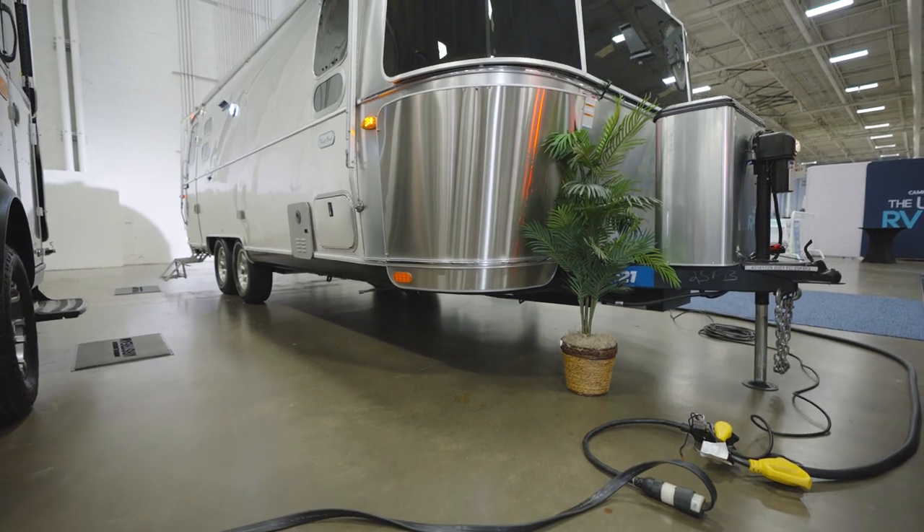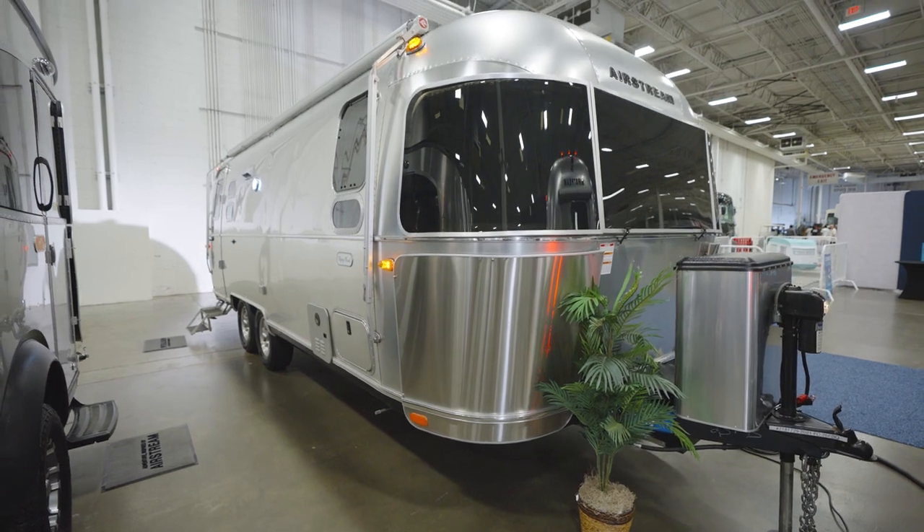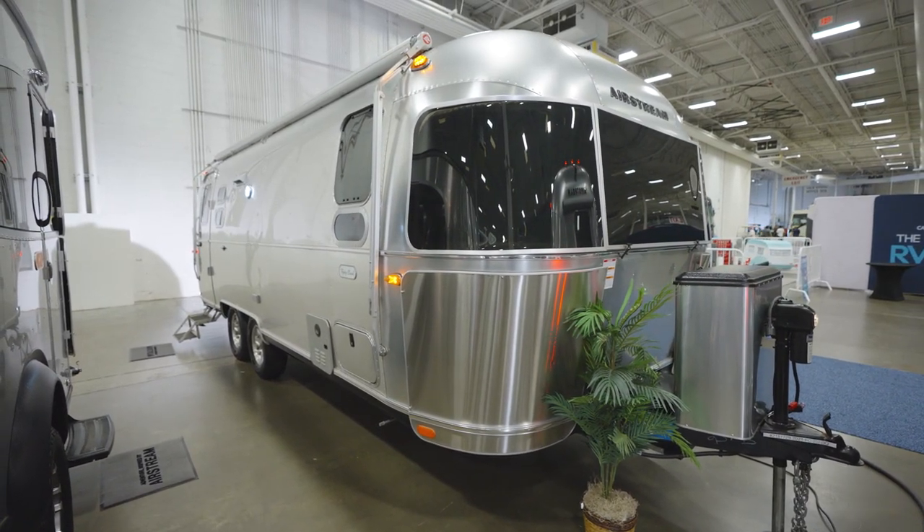With the aluminum shell interior and exterior, the EcoBat insulation, the seamless composite flooring, and of course the beautiful decorative style that every Airstream is known for.